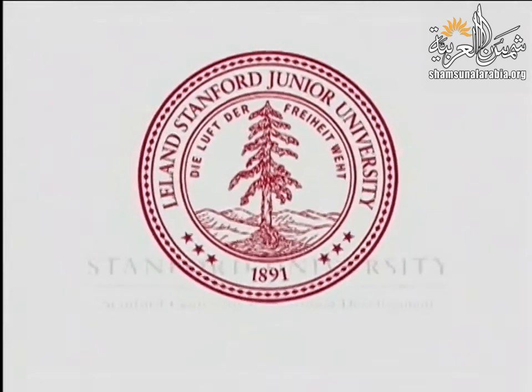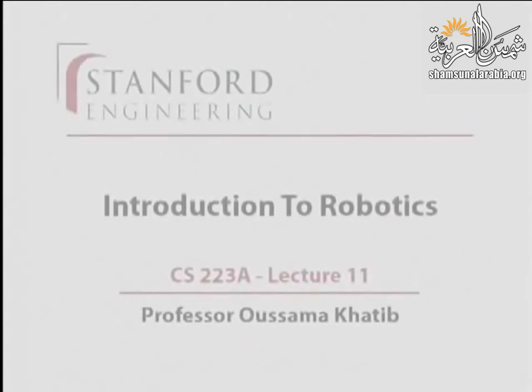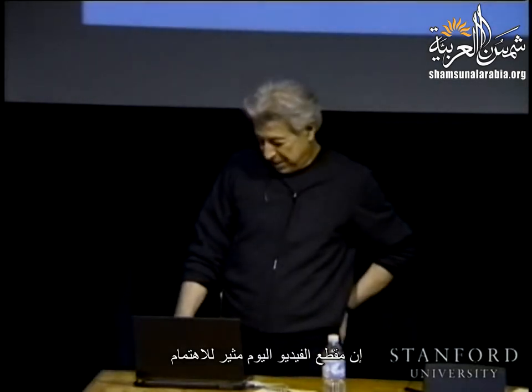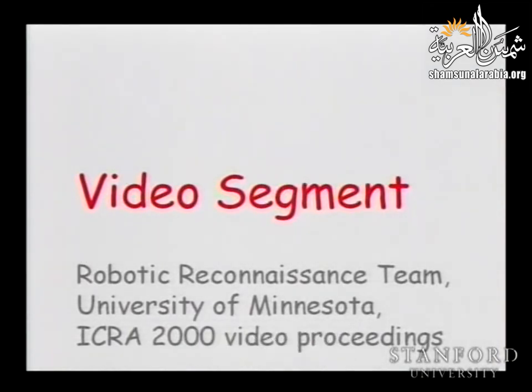This presentation is delivered by the Stanford Center for Professional Development. All right, let's get started. The video segment today is quite interesting. It was presented at the 2000 International Conference on Robotics and Automation, and I'm sure you're going to like it.